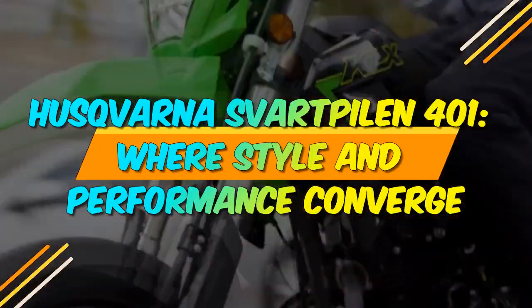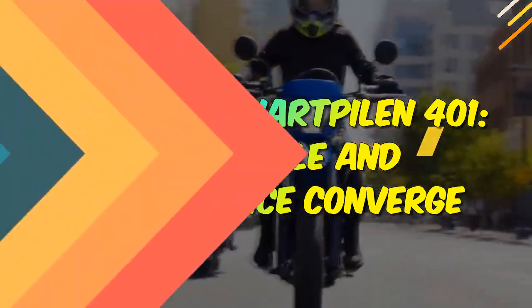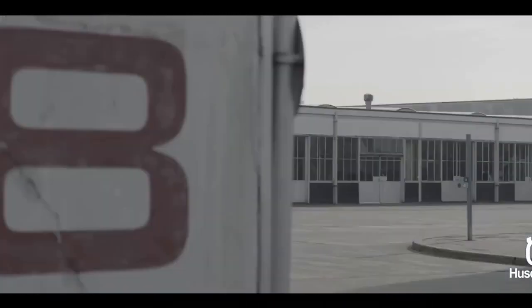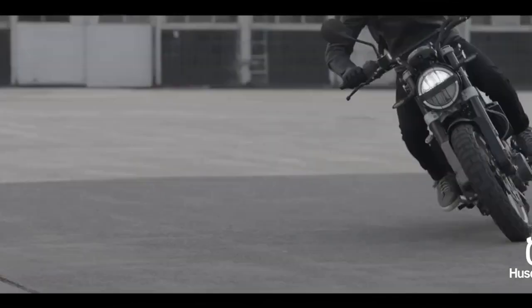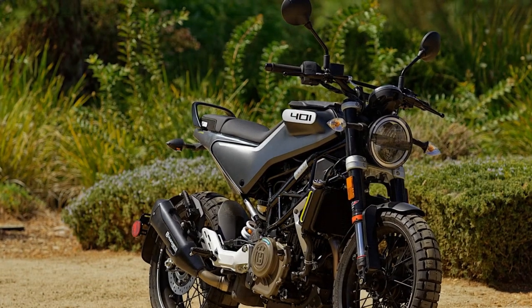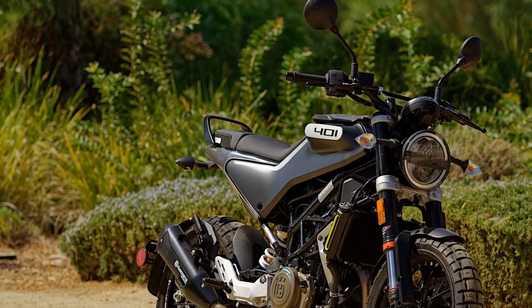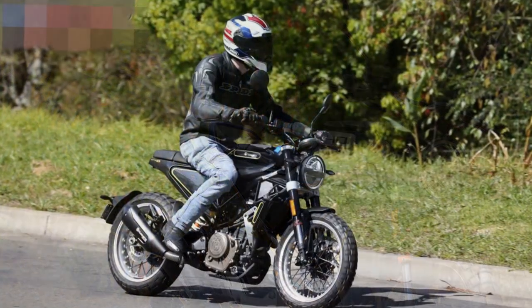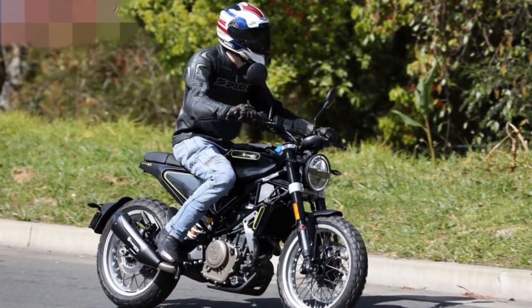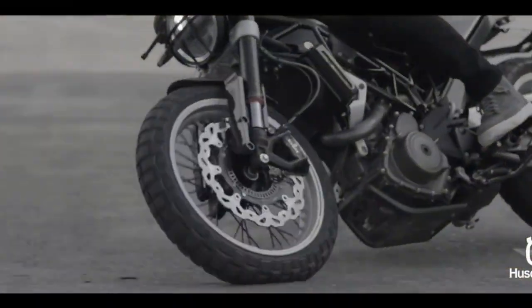Husqvarna Svartpilen 401, where style and performance converge. In the ever-evolving world of motorcycles, where innovation and style collide, the Husqvarna Svartpilen 401 emerges as a distinctive and captivating urban cruiser. Husqvarna, with its rich history dating back to 1903, has consistently pushed the boundaries of design and performance. The Svartpilen 401 is no exception, representing the brand's commitment to producing high-quality, stylish, and performance-oriented motorcycles.